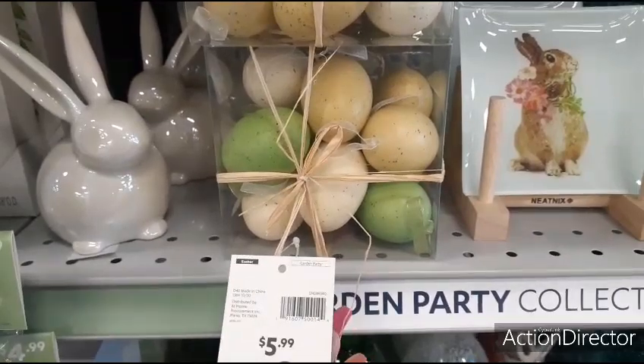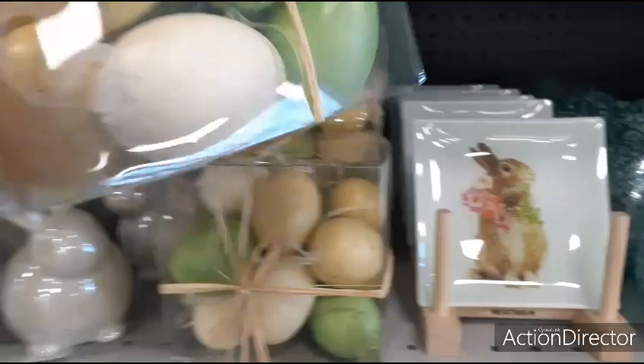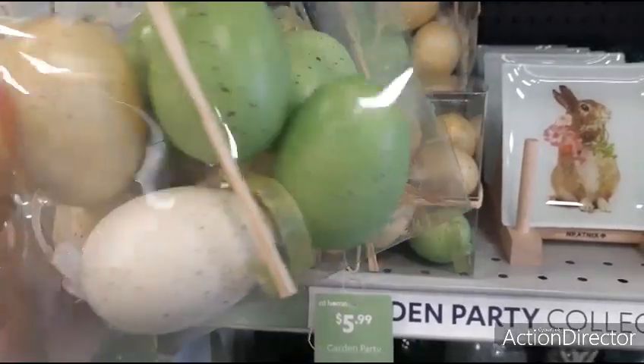Let me see how many we get in here. Not sure how many are in there. You can use them for decor as well, so that's pretty cool. It looks like you get three of each color, so I'm going to go with nine total.